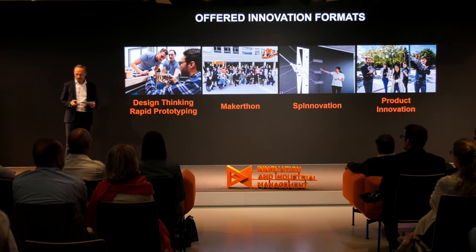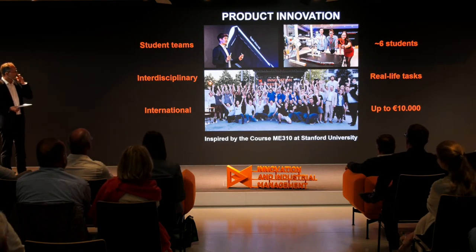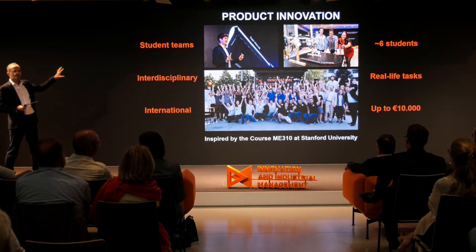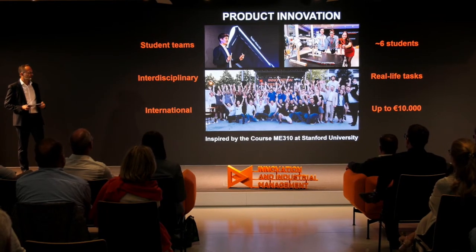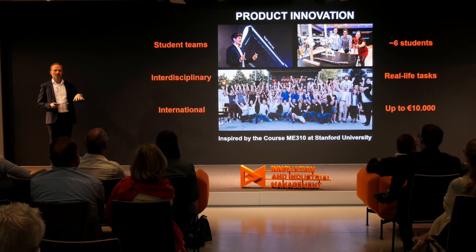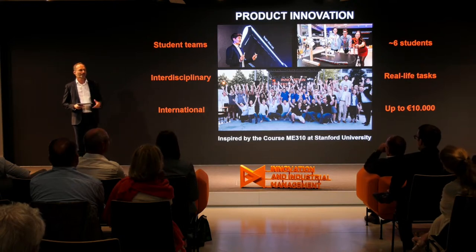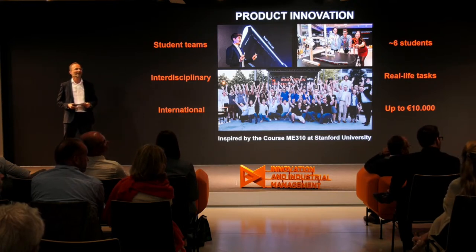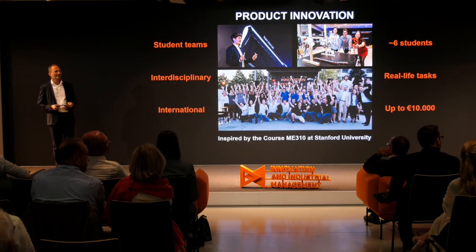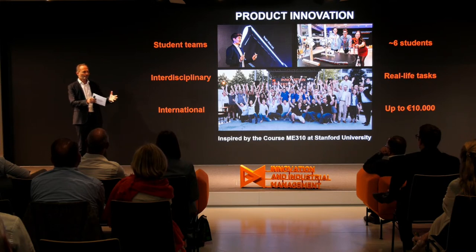And product innovation — that's why we are here today. Product innovation is a student team of up to six or seven students. It's interdisciplinary: we have students from mechanical engineering, but we also need electrical engineering, informatics, other disciplines, and business and business models.